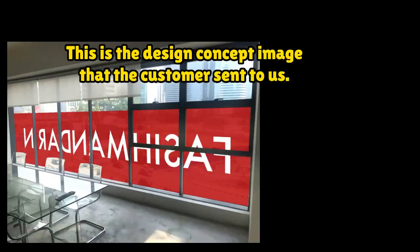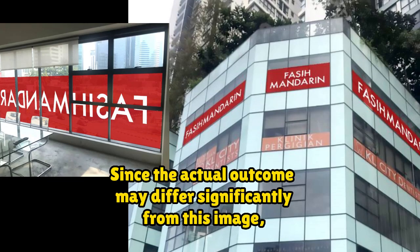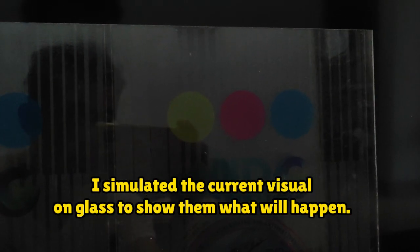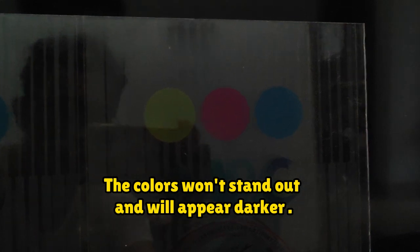Here to share a case. This is the design concept image that the customer sent to us. I simulated the current visual on glass to show them what will happen. The colors won't stand out and will appear darker.